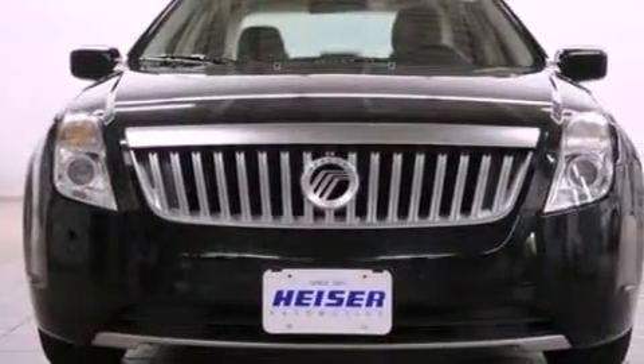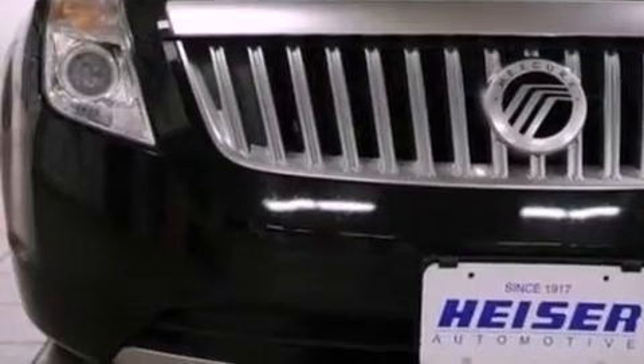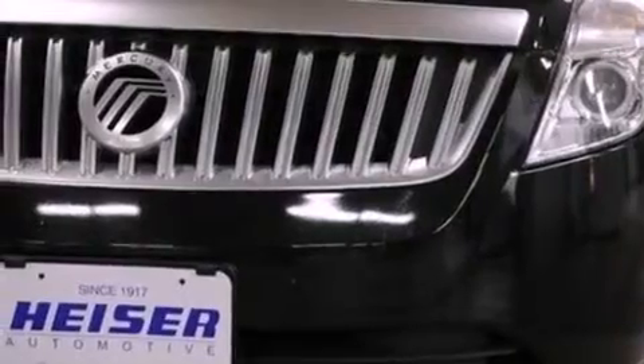Its top features include a double wishbone independent front suspension, a low-tire pressure indicator, Cirrus satellite radio, aluminum wheels, and traction control and stability control systems.